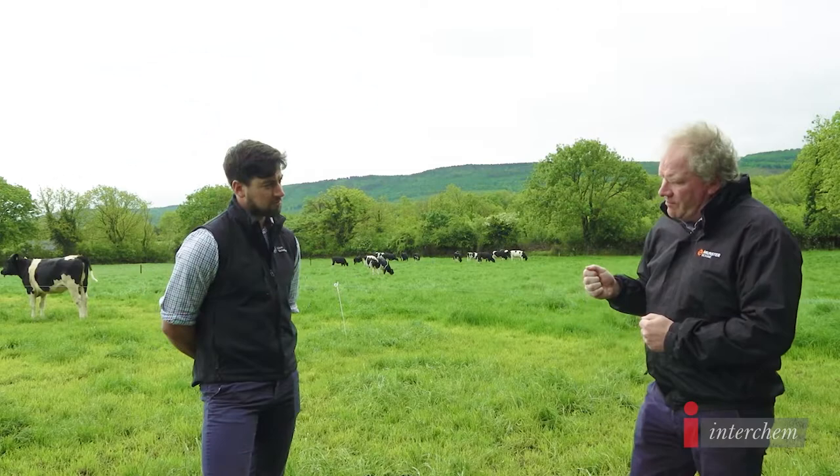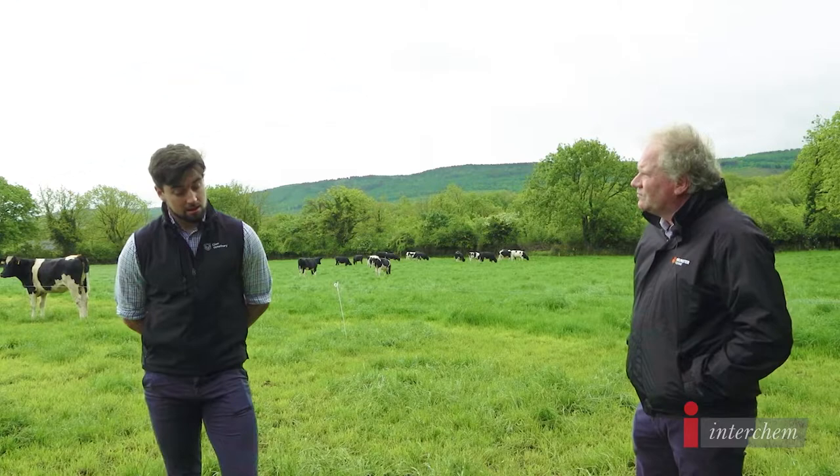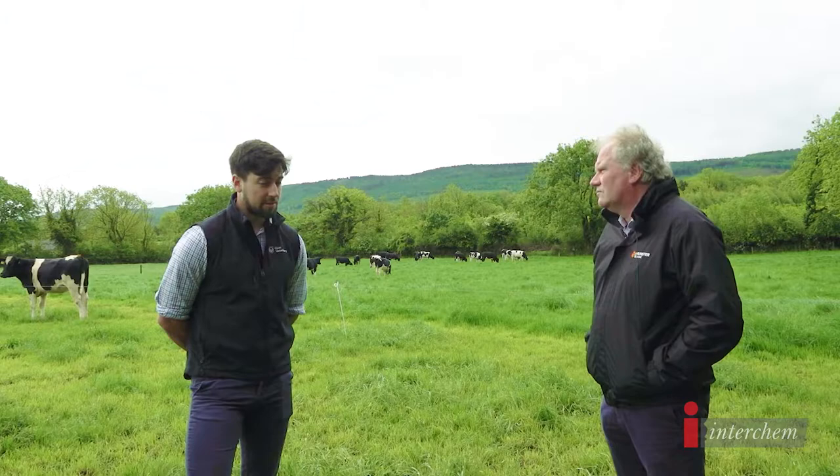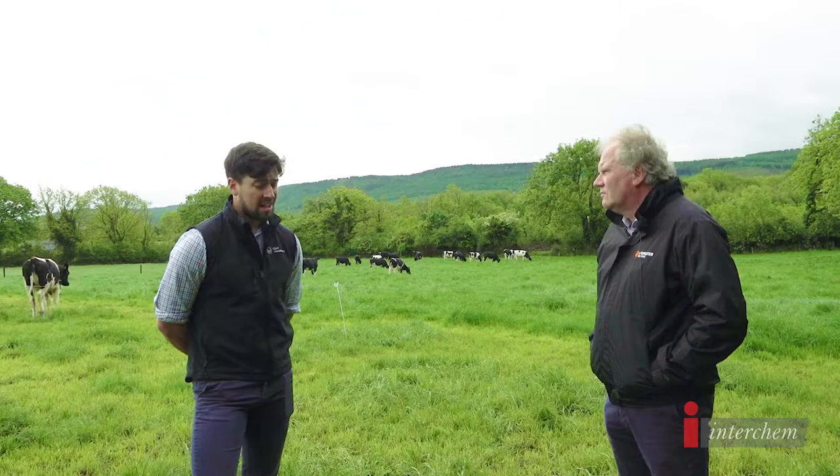Another thing at the moment — you've probably done some large heifer syncs early on. How have they gone? Results so far quite good. It's good weather for farming at the moment. I'm finding animals want to conceive — it's not too hot, it's not too cold, good grass, they're on the right plane of nutrition. So all is going quite well.